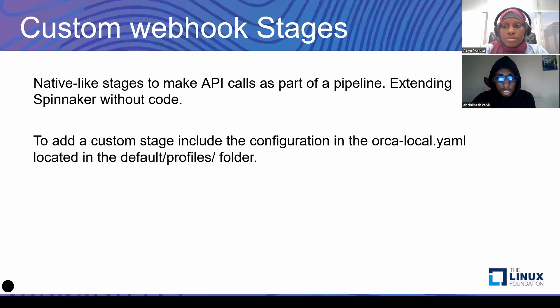In order to integrate something like this, what we decided to do was to create a custom stage. Thankfully, Spinnaker has custom stages. There are two custom stages: the custom webhook and the custom job. The custom job is basically Spinnaker creating a job or task based on whatever account you're using. But for the custom webhook, this is basically creating native-like stages that make API calls to an external system, thereby giving you the ability to extend your Spinnaker application. You will see the stage on the Spinnaker UI as if it was a native stage, while it was actually a custom stage.